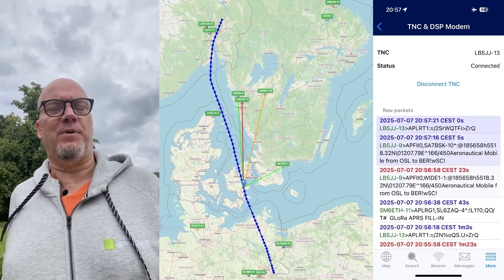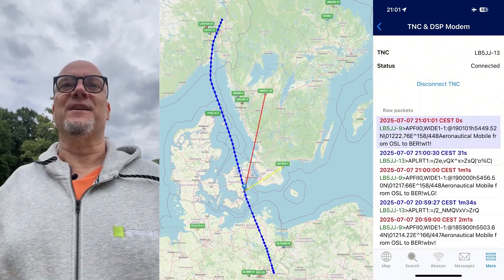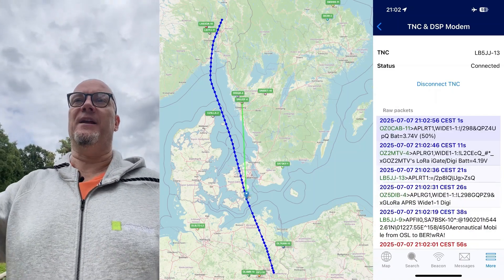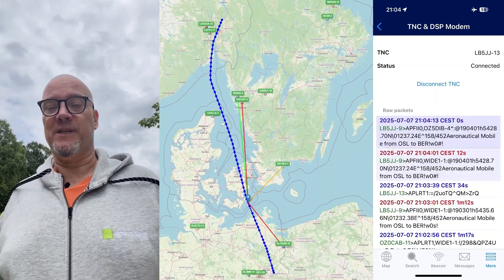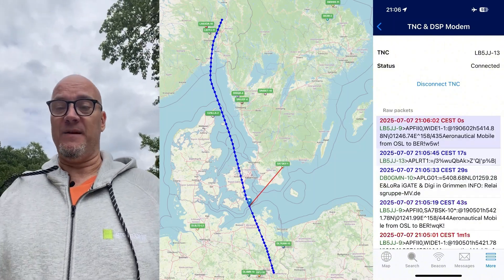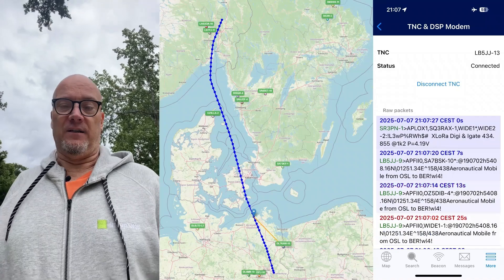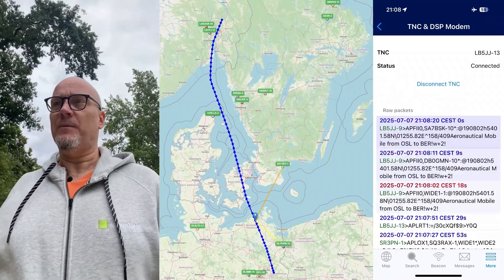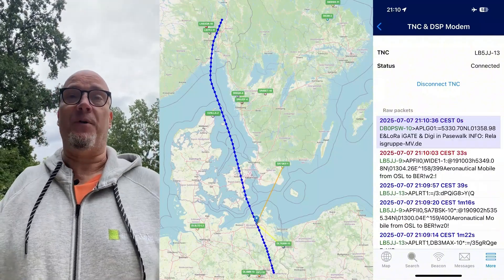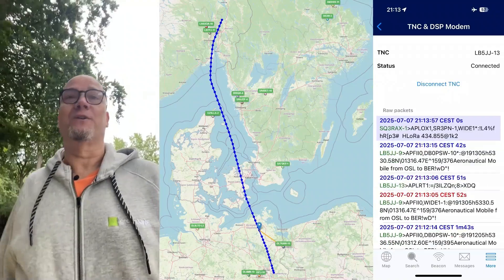I did some back-of-envelope calculations, and if my calculations are correct, with the distance covered by SK3W-10, if you draw that in a circle it would mean I was in coverage of 0.13 percent of the earth's surface. Now 0.13 percent doesn't sound like an awfully big number, but the earth's surface is an awfully big number. As a fraction, that means from the airplane I was heard by one part in 750 of the earth's surface — pretty amazing for a small home-built device costing maybe 10 to 12 dollars or euros and transmitting with 100 milliwatts of power.